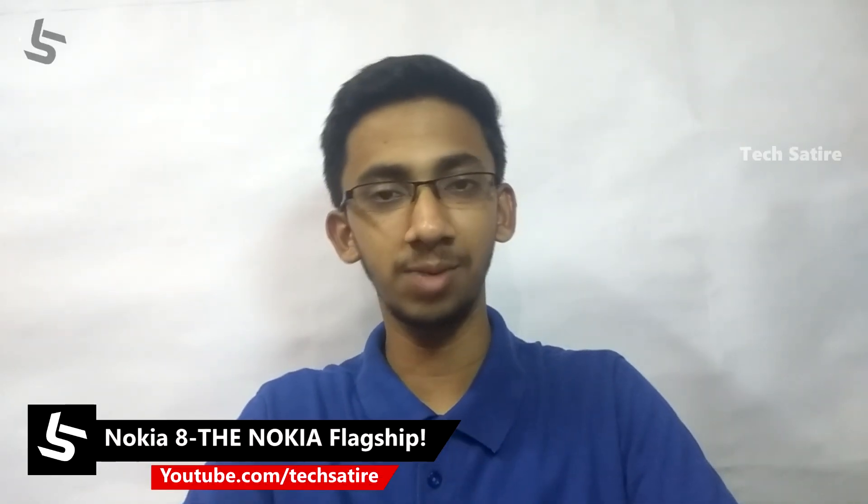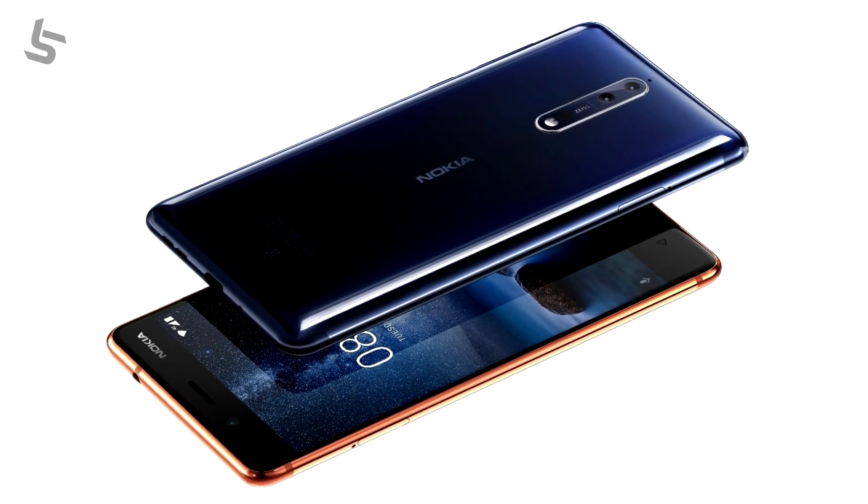This is Nokia's Global Niruvan. They launched a flagship phone. This is the Nokia 8 smartphone.